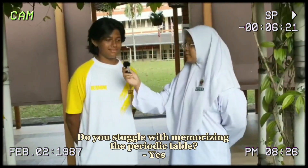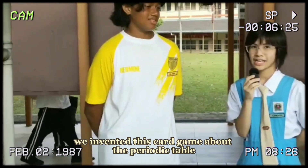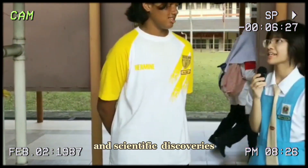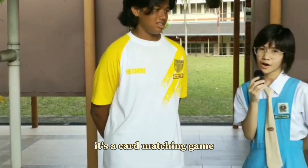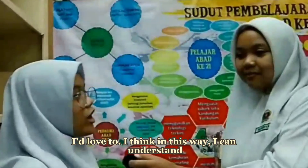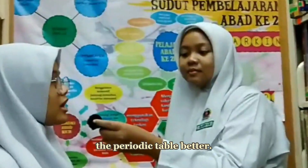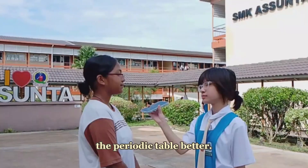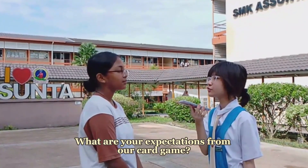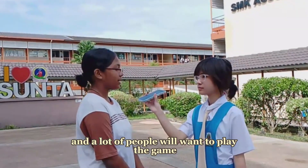Have you struggled to memorize it? Yes. To solve your problem, we invented this card game about the periodic table and scientific work. It's a card matching game that helps you understand it. Would you try it? I'd love to. I think in this way I can understand the periodic table better. What are your expectations from our card game? I expect it will be very popular and a lot of people will want to play the game.